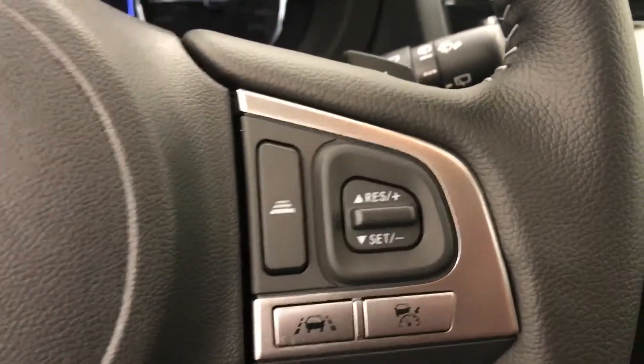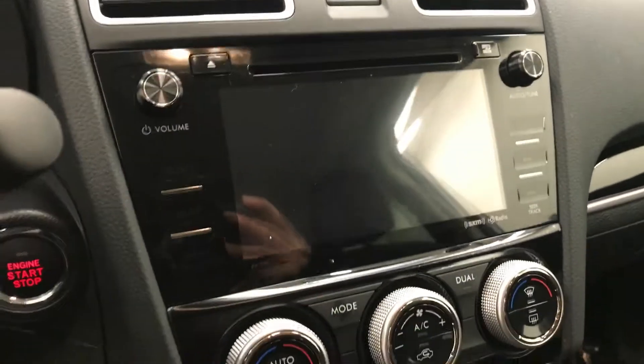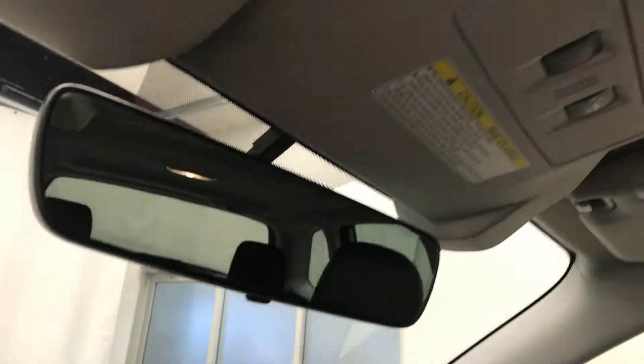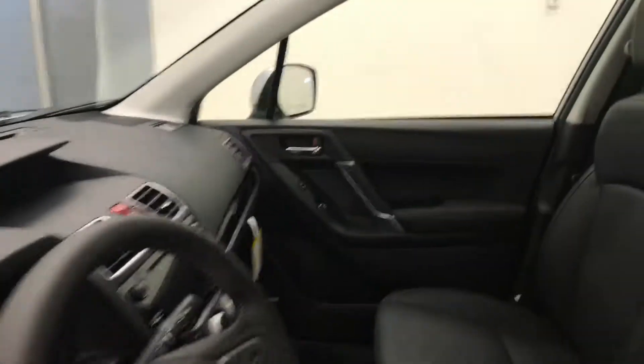The interior also features hands-free communication audio controls, cruise control, adaptive cruise control, CD/AM/FM/XM satellite ready with USB and auxiliary support, push button start, dual zone electronic climate control with AC, heated seats, electrochromatic mirror, lane departure warning and forward collision detection. Interior color is jet black.